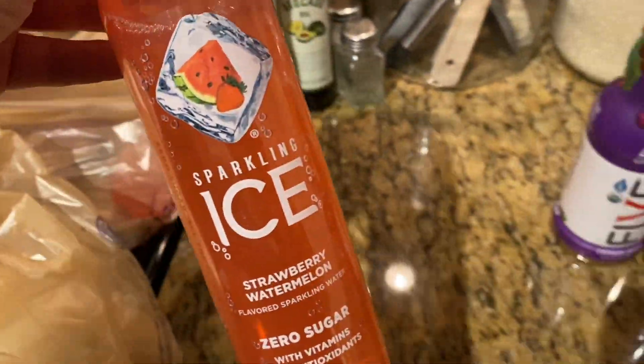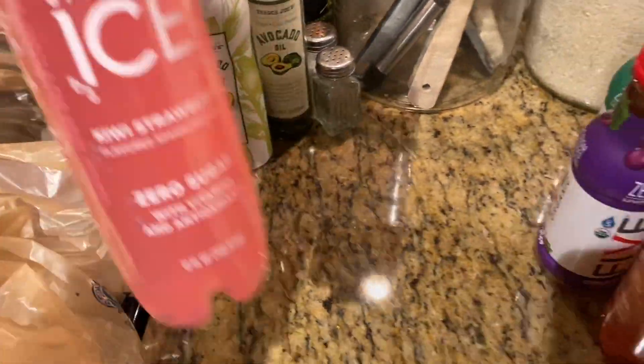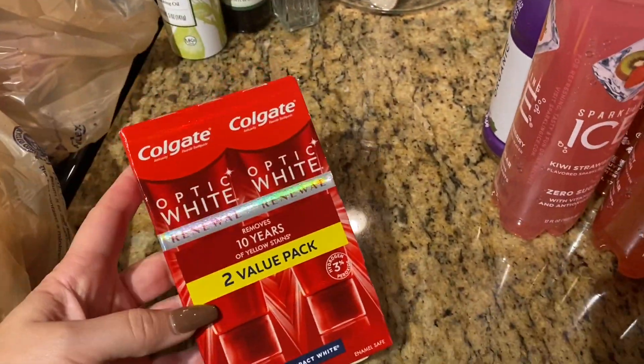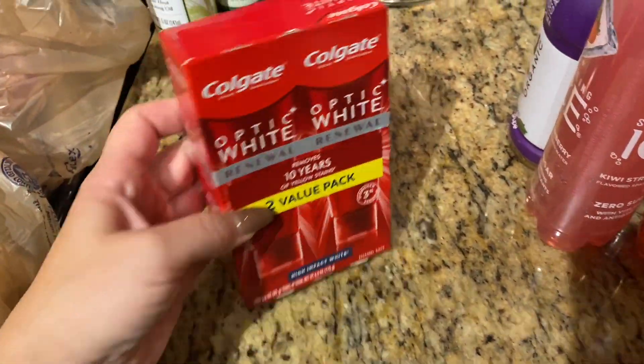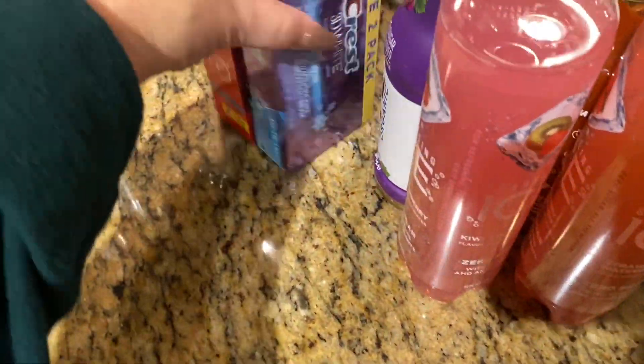Then I got a couple of these. This is Strawberry Watermelon — I mix those with my cocktails. And then I got Kiwi Strawberry. Then I got some toothpaste, a two-pack of the Colgate Optic White. Love this. And I love switching it out with the Crest 3D White. There's a two-pack in here as well.